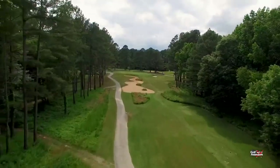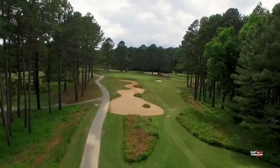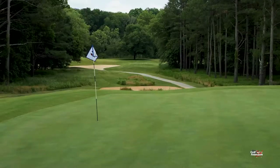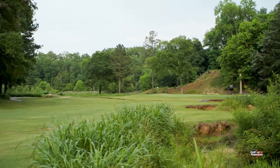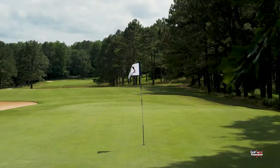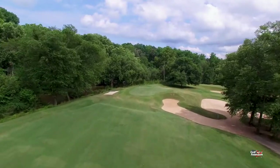It's got four terrific par threes, and every hole out here in our club championship is birdieable — and every hole gets birdied during club championship. But every hole out here is also a potential disaster for making a double bogey, triple bogey, or even more. So the key is to plot yourself around this place, not try to do what you can't do, and take what Musgrove gives you. Because bogey out here is not a bad score.